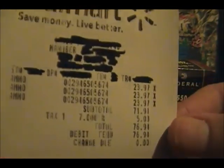Let me go ahead and show you the receipt real quick — $23.97 a box. There's the date: that's the 26th, and I guess that was 8:03 a.m.